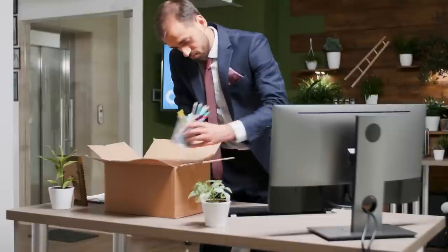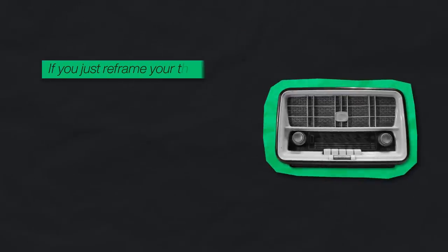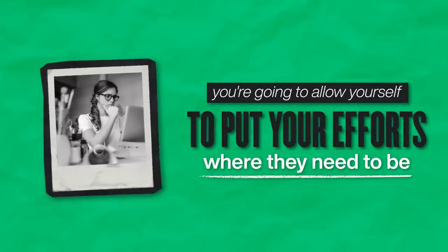I want to attack the punchline real quick. The concern is people think they're going to be obsolete. But if you just reframe your thinking, you're not going to be obsolete — you're going to allow yourself to put your efforts where they need to be to make the work better. So for those that are concerned, what would you tell them to do right now, given how fast this thing is evolving?